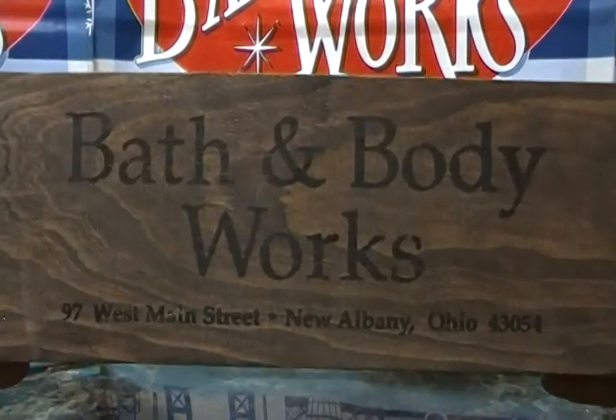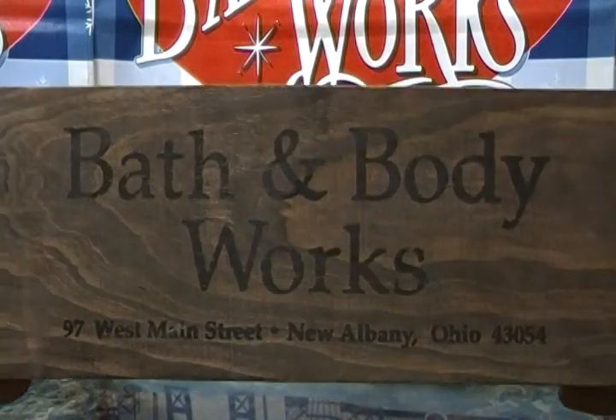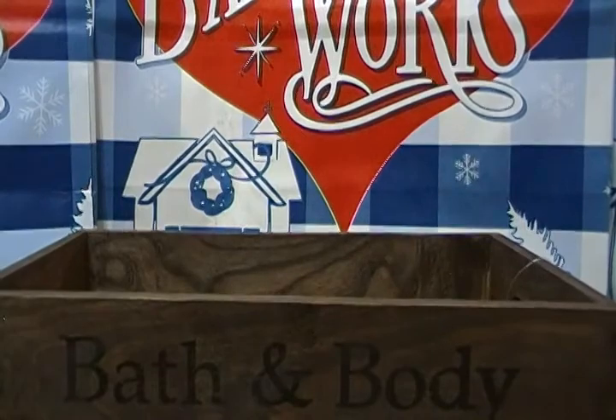It says Bath and Body Works, 97 West Main Street, New Albany, Ohio 43054 — that must be their headquarters. You can fit some good stuff in here — your candles, etc.